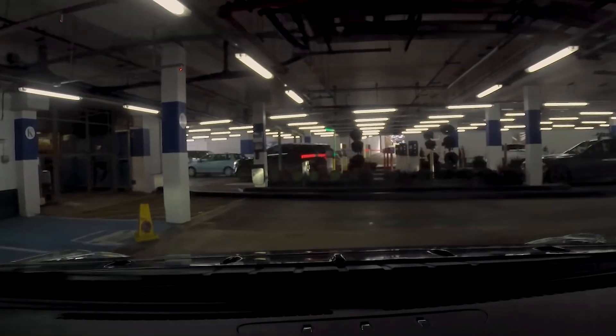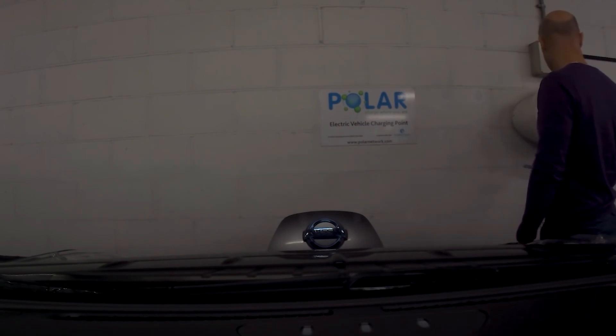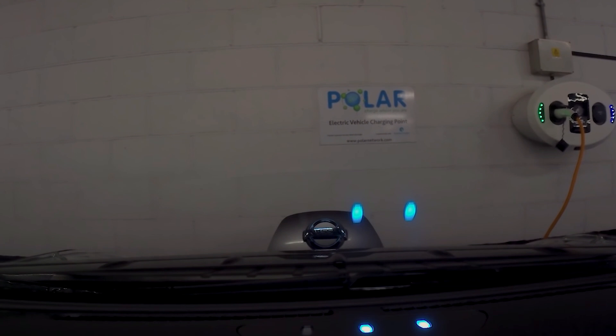The next type of fast charger uses an RFID card. These cards can be easily obtained from the companies who run the charge points - sometimes there's a small fee, other times they'll send it to you for free. The charge points themselves are very similar to the previous ones: seven kilowatt chargers that you simply tap your RFID card on to activate, then plug your own lead in and you'll be charging in no time at all.